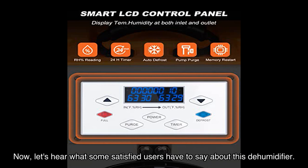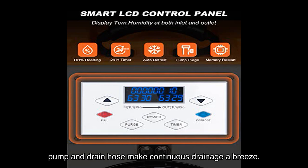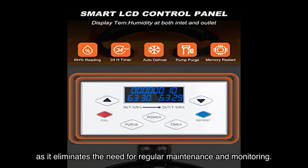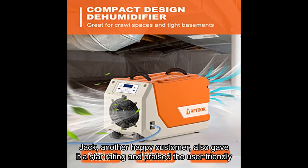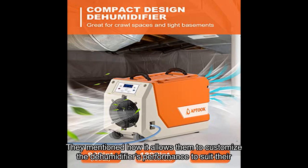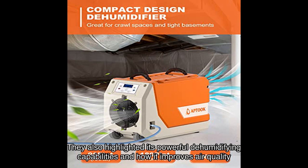Sally, a verified buyer, gave it a perfect star rating and mentioned how the built-in pump and drain hose make continuous drainage a breeze, which is particularly useful for large spaces requiring constant dehumidification. Jack, another happy customer, also gave it a top star rating and praised the user-friendly digital control panel, highlighting how it allows customization of the dehumidifier's performance to suit specific needs and preferences.